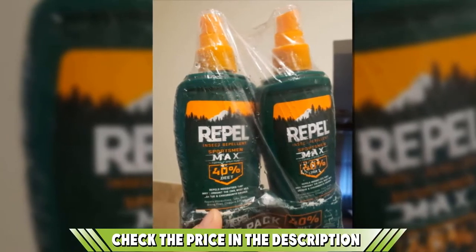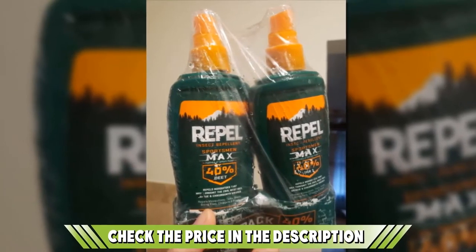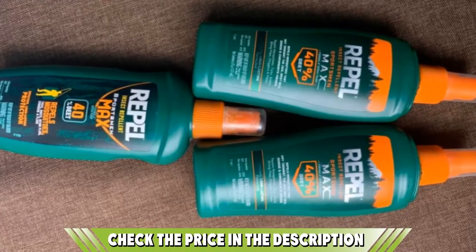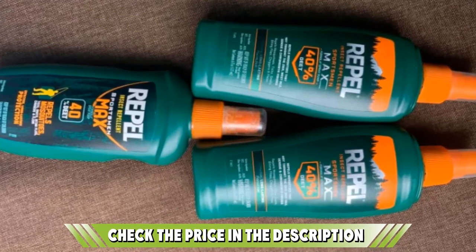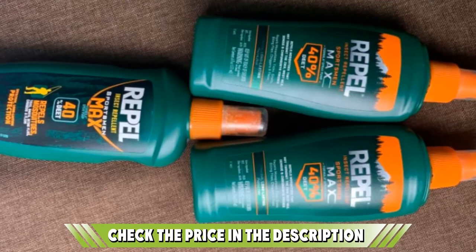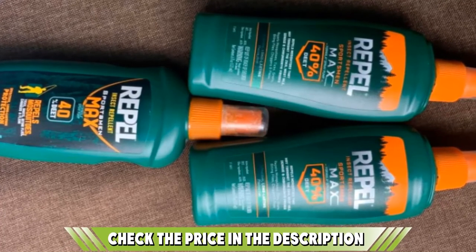The 40% DEET formula is enough to distract and redirect mosquitoes as far away from you as possible. With it, you can enjoy up to 8 hours of continuous protection, which is perfect for day hikes through the wilderness as well as casual days by the lake where it's too easy to doze off just as the bugs wake up for their evening meal.